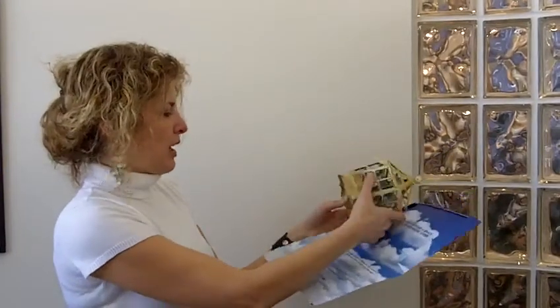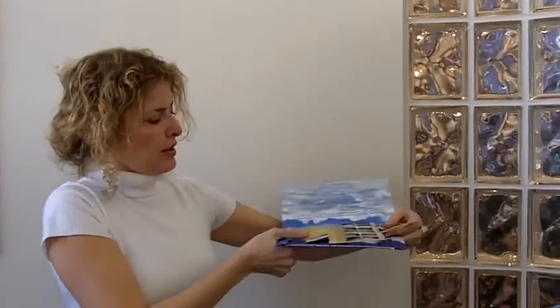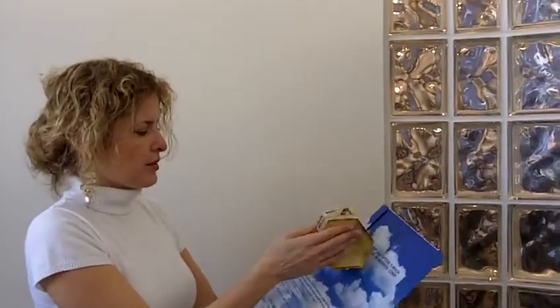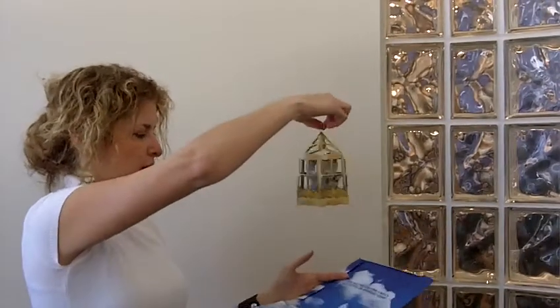Let me show you again how this works. I'm going to just flatten it for you. There it is. And then all you do is pull up on the bottom and you get this little cage with dollar bills.